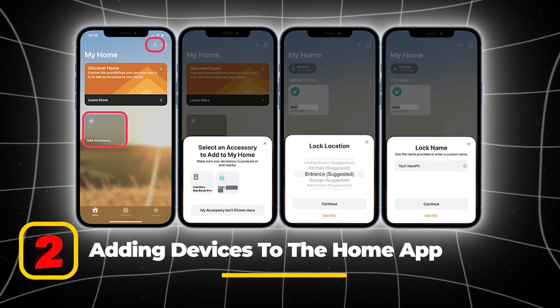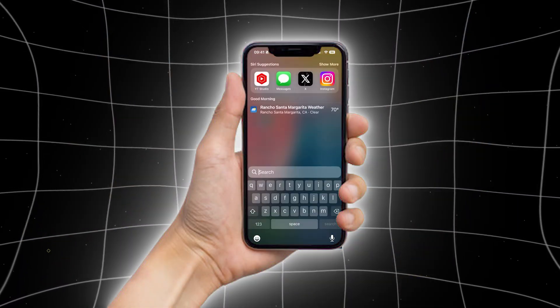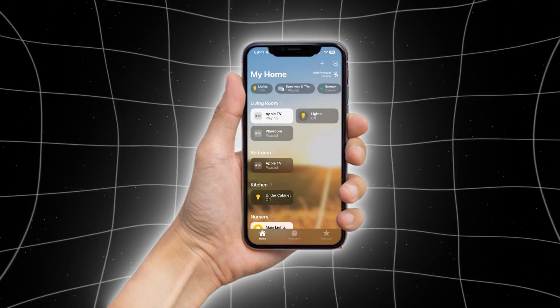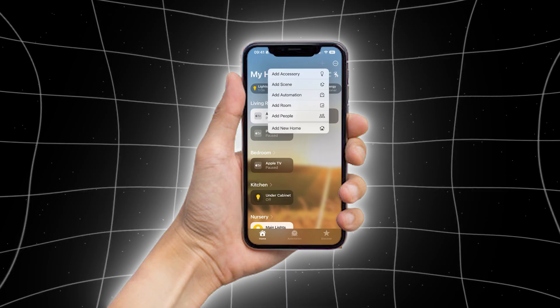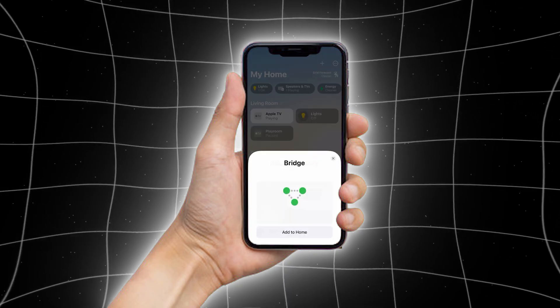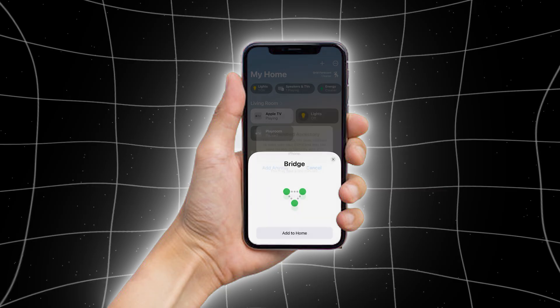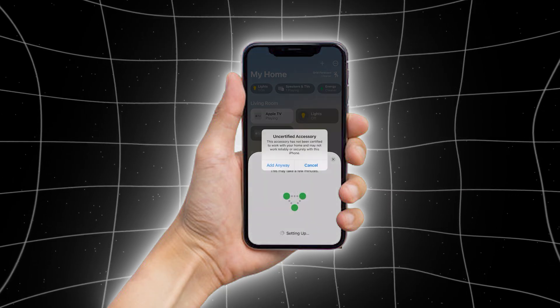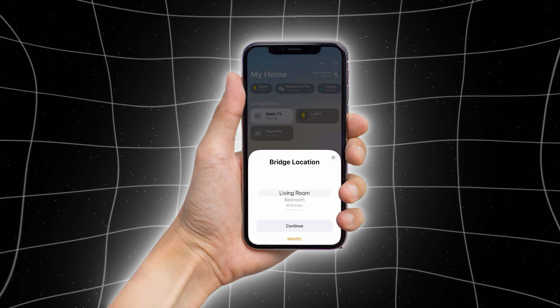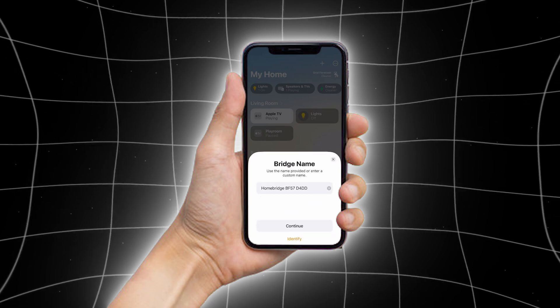To add devices to the Home app: open the Home app on your iPhone or iPad. Tap the plus icon in the top right corner and select Add Accessory. Use your device's camera to scan the HomeKit setup code provided on the accessory, or enter the code manually. Assign the device to a room — for example, living room or bedroom — for better organization and easier control.